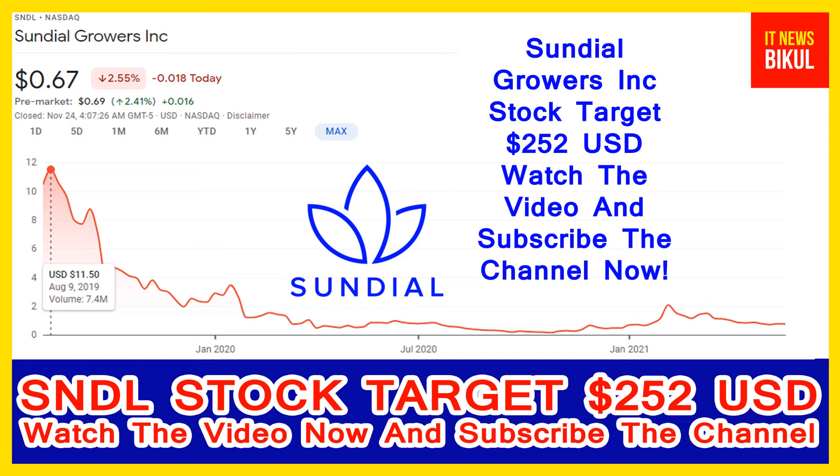Hello friends, today I have taken a very good stock for you that will give you very good returns in coming days. That stock is Sundial Growers Incorporation — SNDL stock — now available at the 0.67 USD level. If you want, you can invest now in SNDL stock and you can earn good profit in coming days.